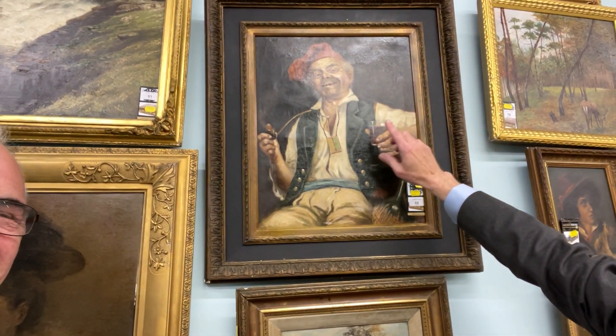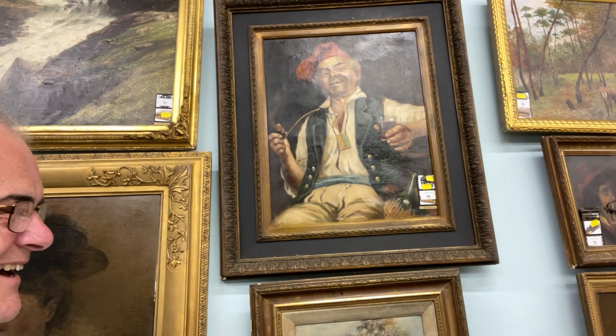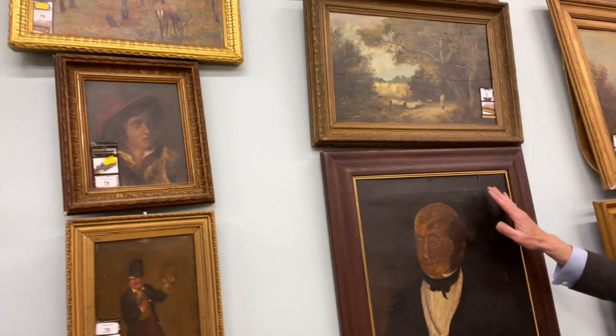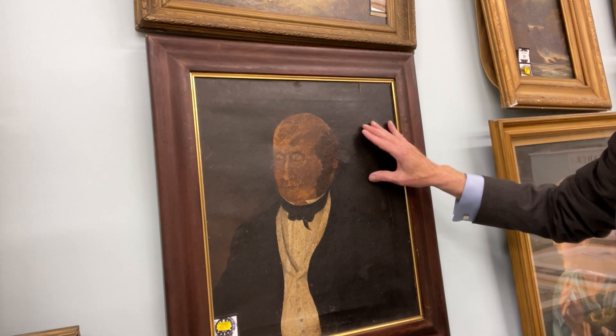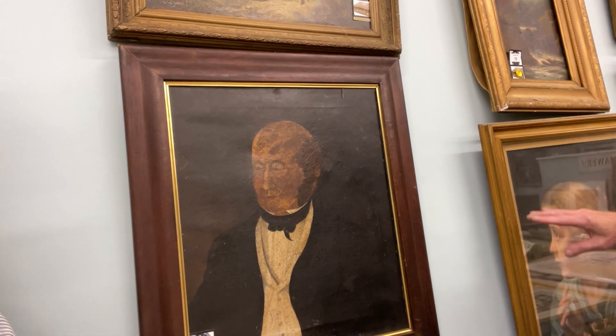This lady has something on her mind — a very stern look. And this gentleman, I think he's got something in his hand, a glass perhaps. He's looking well. This 19th century portrait — I don't think I'd want that on my wall; he's got a very scary look.